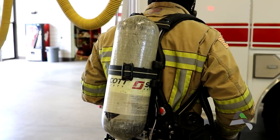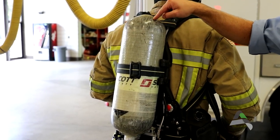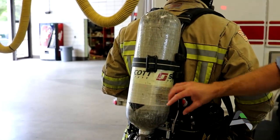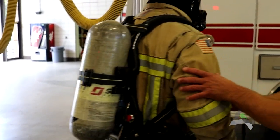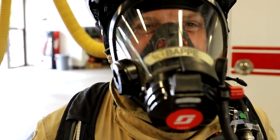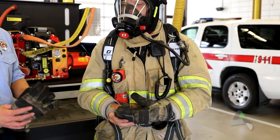This is an SCBA — a self-contained breathing apparatus. Inside this bottle is air, just like the air you breathe right now, but there's a lot of it compressed down so we can breathe. We can breathe for about 30 to 40 minutes with this bottle. It comes through this hose and into the mask, because you don't want to breathe smoke out of a fire. Firefighter gloves.